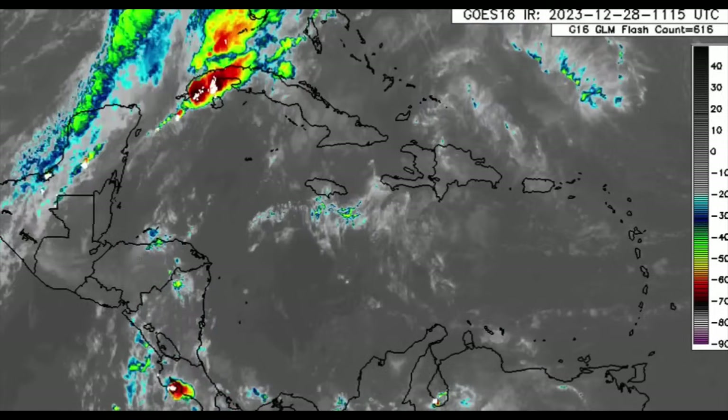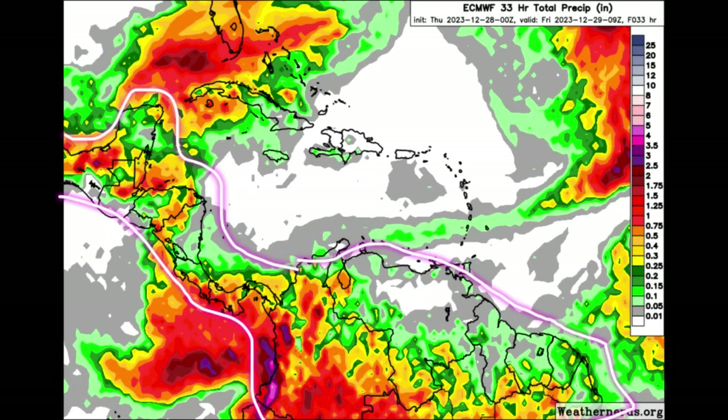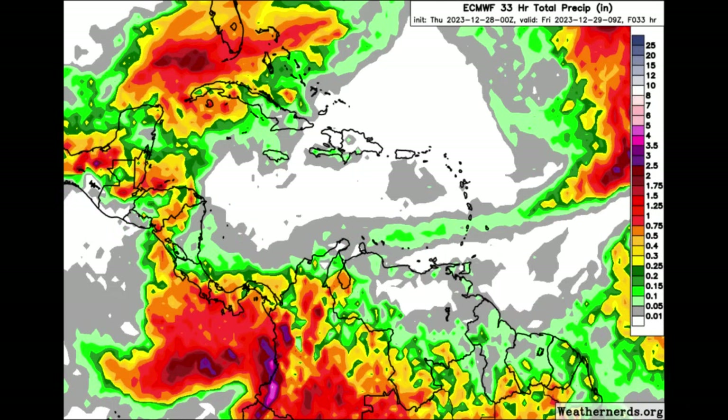Let's go ahead and look at the rainfall forecast for today. This is what the Euro model has to show, going out into the very early morning hours of tomorrow. We can see that this map gets pretty colorful across some areas — darker shades of reds, and even purples and pinks popping up — going toward Florida as well as the northwestern Bahamas, Cuba, and over parts of Central America and South America as well.